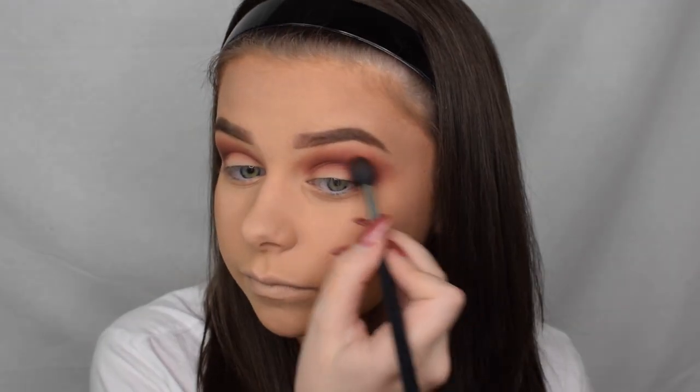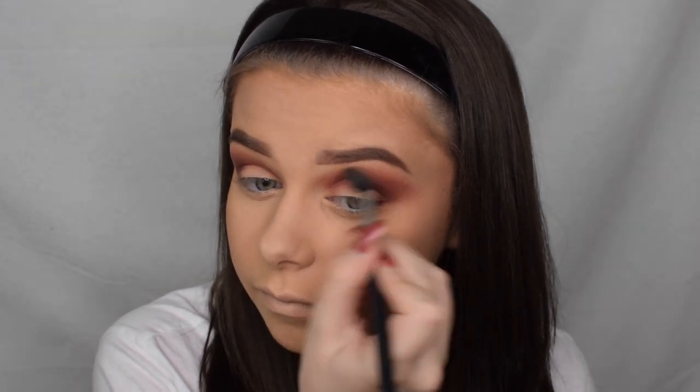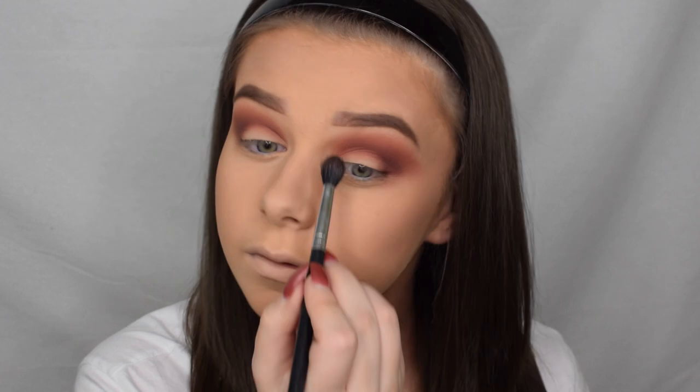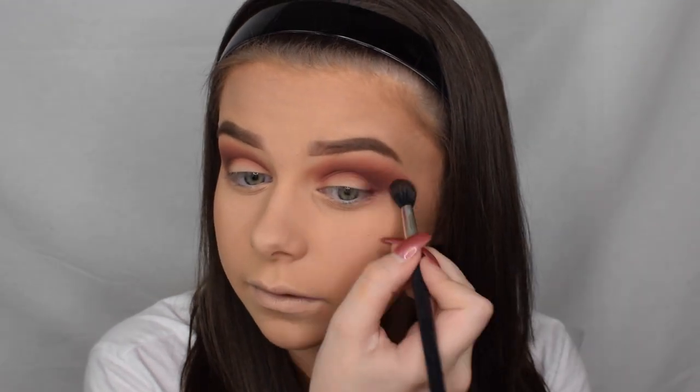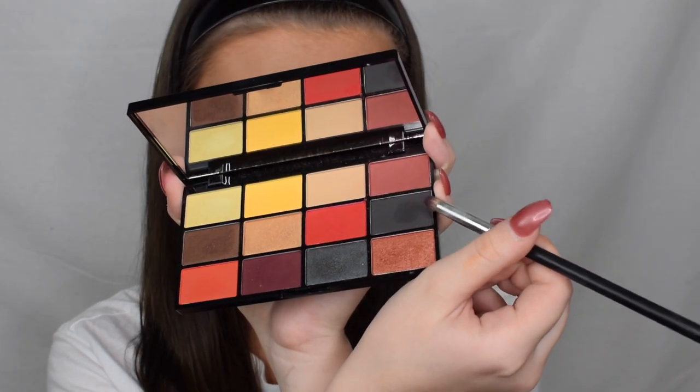I'm also taking that transition shade and going back over top. I think I'm going to add some glitter to this look because I haven't used glitter in a long while. Taking the Fire palette again, I'm taking this shade here and applying that in the outer corner.